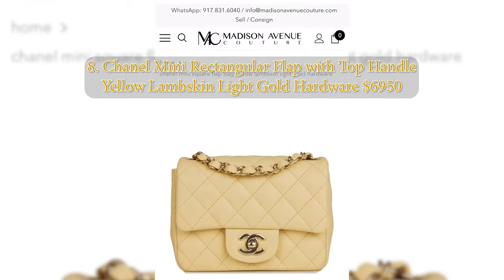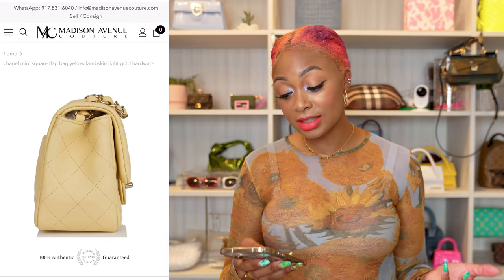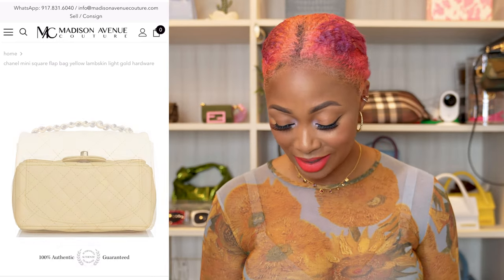This next one is from Chanel — the mini square flat bag in yellow lambskin with light gold hardware. The price is $6,500, though the source site Madison Avenue Couture often marks prices up. I love the square minis — I prefer them over the rectangular minis. It's cute with a little back pocket, a longer strap so you can wear it crossbody or on the shoulder, a top handle, a slip pocket, and a zippered interior.